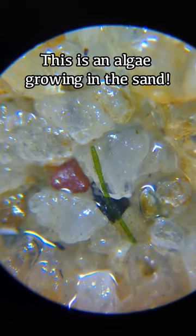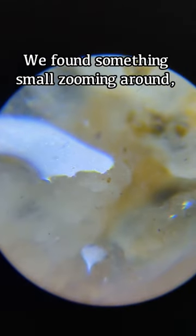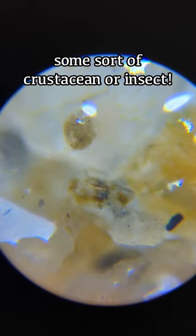There's an algae growing in the sand. Is there something moving? We found something small zooming around — not too sure what it is, but it could be some sort of crustacean or even an insect.